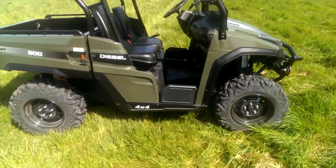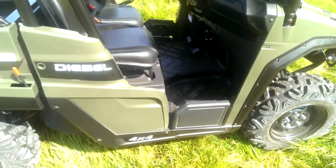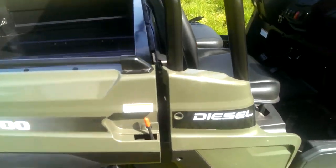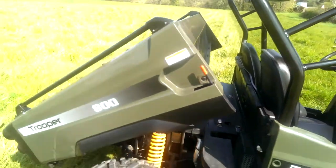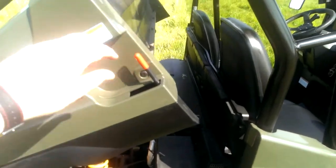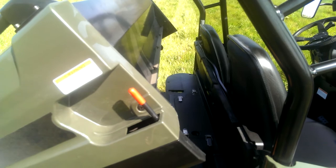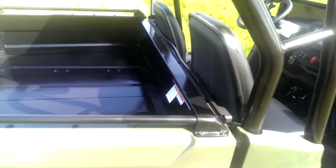Moving on to the side, you can see there's a little half door there — that's just spring loaded, so it just pops back and forward like that. You've got a tipping cargo bed with a manual release there. It's handy because there's one handle release mechanism on each side, so from either side you can release the cargo bed.